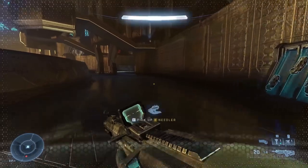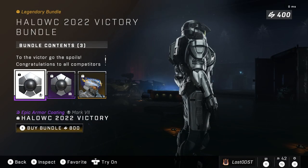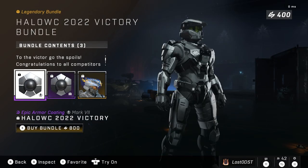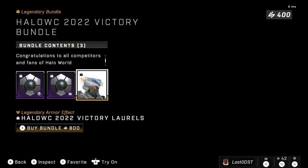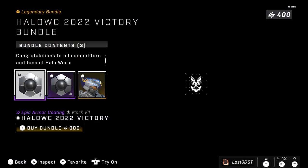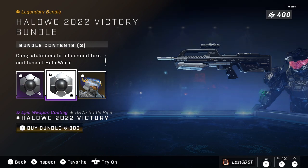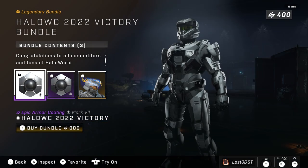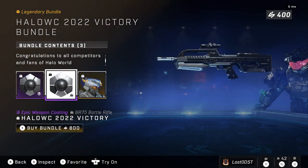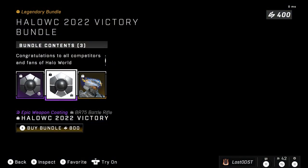On to the next bundle, which is one that we had yesterday — it was a surprise little shop update which was really cool. This is the Halo World Championship 2022 Victory Bundle, which features the chrome coating, the chrome BR, and the Victory Laurels armor effect. These are pretty neat items. I don't think it's really worth it, but if you want to support the team that won, it is worth it, because this money does go to them apparently — at least according to 343, though I'm assuming 343 probably takes a small percentage.